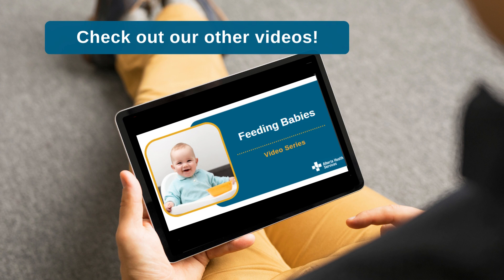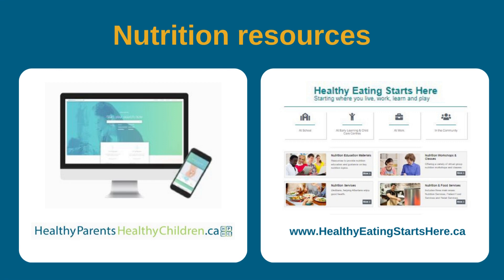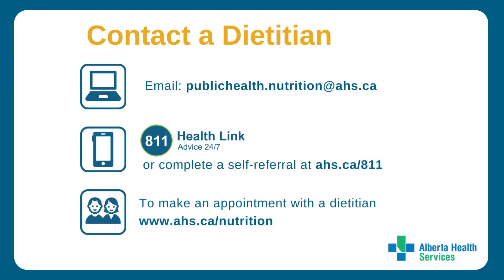We hope this video has helped you with introducing common food allergens to your baby. For more information on feeding babies, watch our other videos in this series, or check out the other resource links in the description. You can also email us with questions or call HealthLink at 811 and ask to speak to a dietician. To access a dietician in your zone, visit ahs.ca/nutrition.